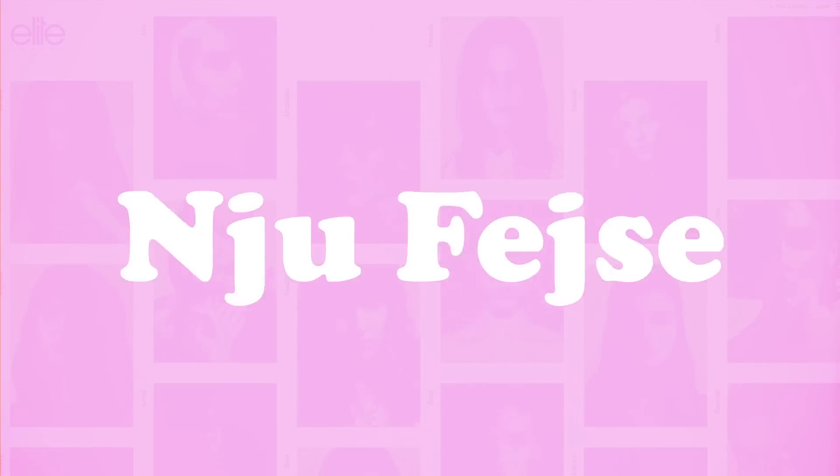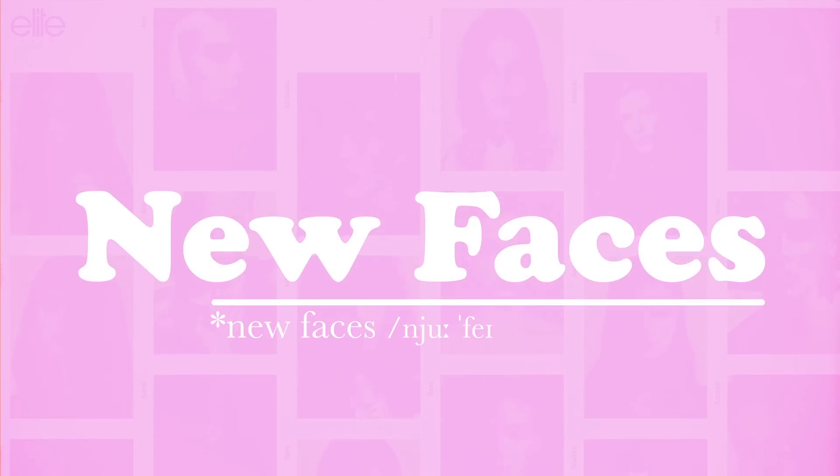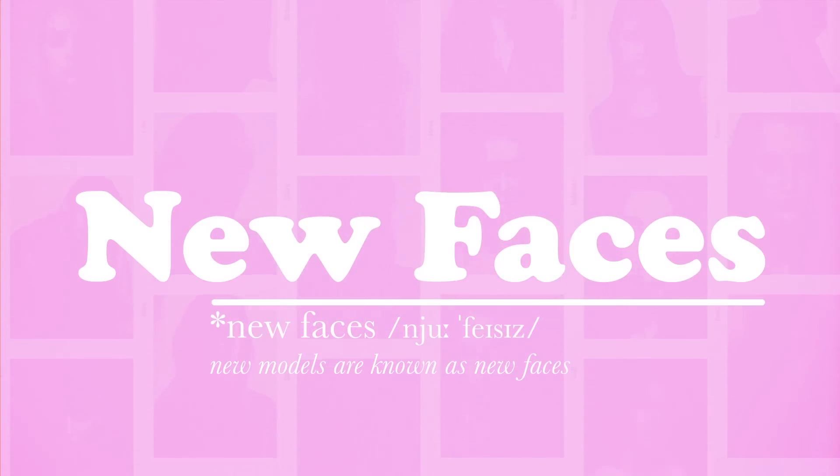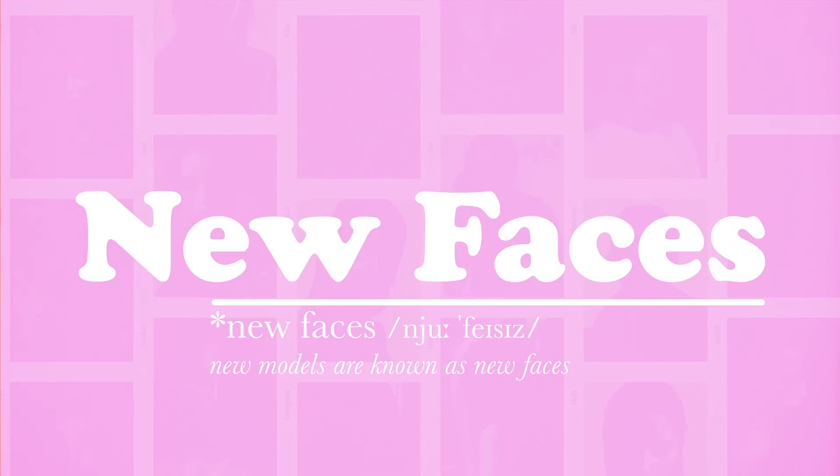New faces. New models are known as new faces. Each agency has a special team of bookers who work with these models at the start of their career, from the moment they first walk into the agency until they make it big.